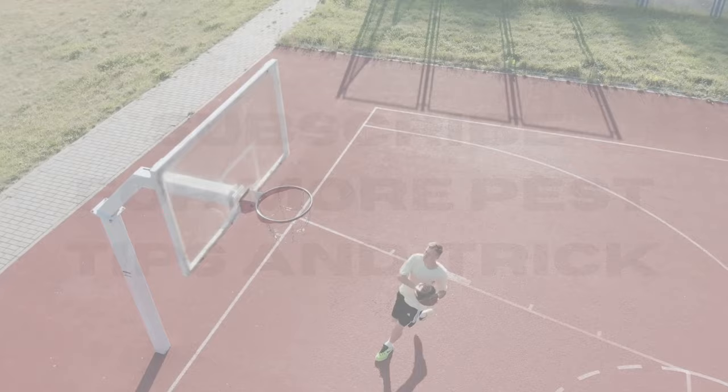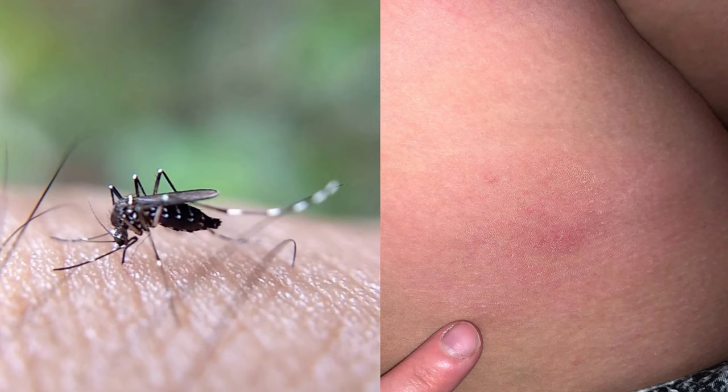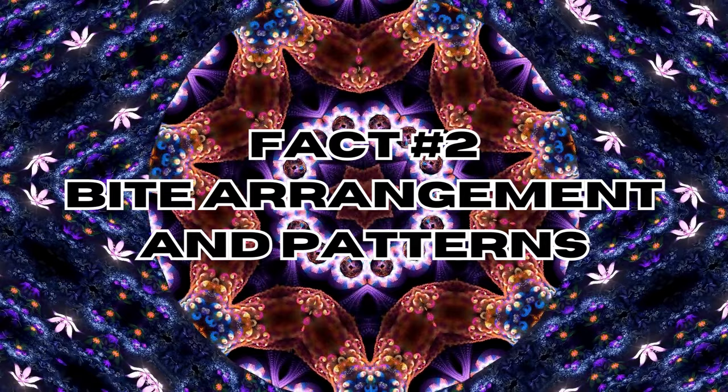Fact number one: red itchy bumps. Bed bug bites commonly manifest as raised red bumps on the skin, often with a slightly swollen center surrounded by a lighter area. These bites can be easily confused with other insect bites like mosquitoes or fleas, and skin conditions such as hives or eczema. The appearance and response to bed bug bites can vary due to individual skin sensitivity and immune reactions.